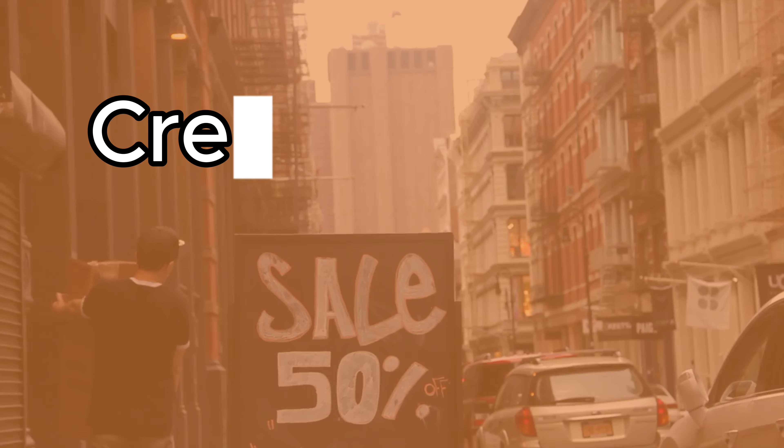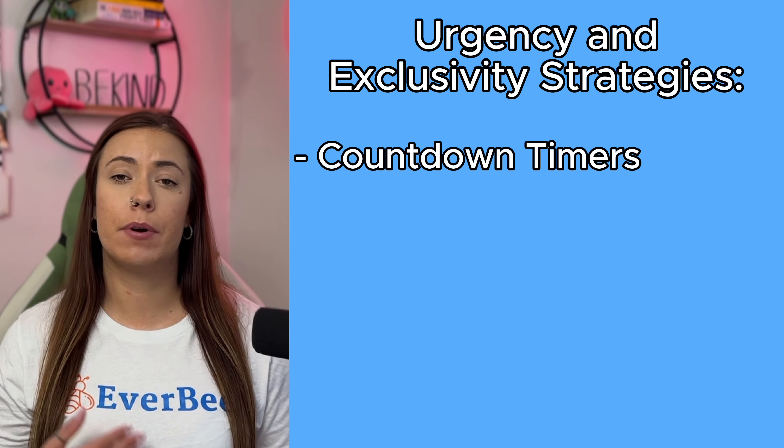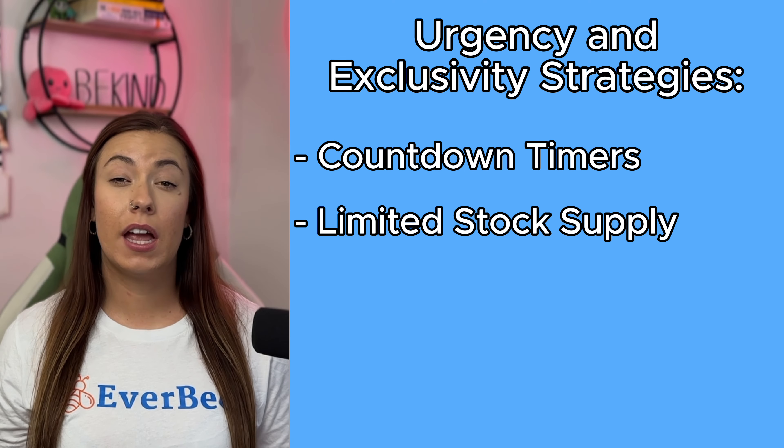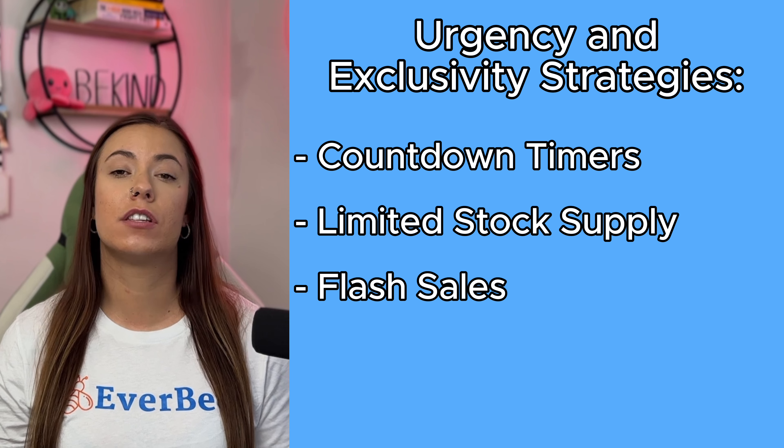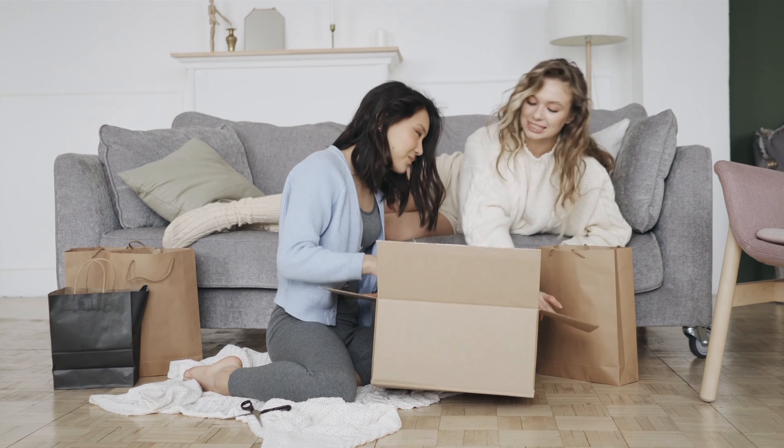Tip number one is to create a sense of urgency and exclusivity for your holiday or Q4 buyers. Limited time offers, exclusive discounts, and exclusive product releases can drive urgency and encourage people to buy right now instead of later. You can use things like countdown timers, limited stock supply, and flash sales to create a sense of urgency. Also, offering exclusive items for only a short time can make customers feel like they're getting something special.